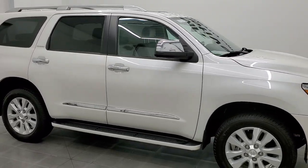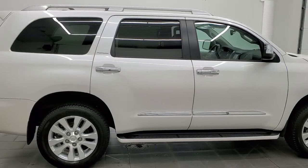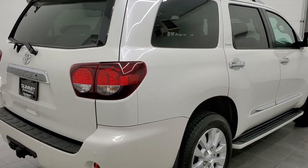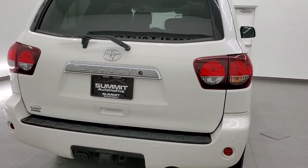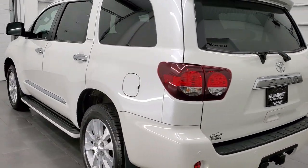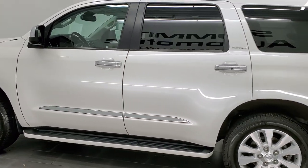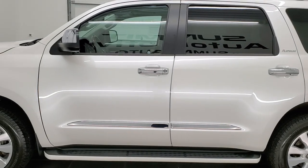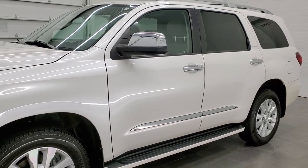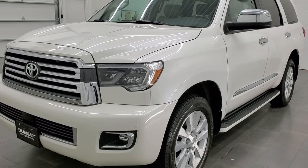I'm Brett, and this 2018 Toyota Sequoia Platinum is stock number 12756Z. We're here at Summit Automotive in Fond du Lac, Wisconsin, your new and used SUV headquarters. This 2018 Toyota Sequoia has the 5.7 liter V8 engine. This vehicle has been fully safety inspected by our service shop per the state of Wisconsin inspection process. It has a fresh oil and filter change, all fluids have been checked and topped off, and this vehicle is 100% ready to go.